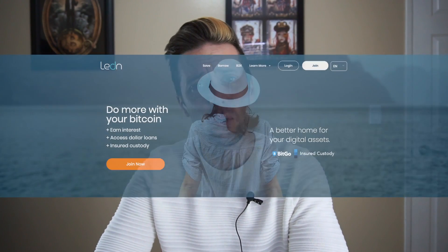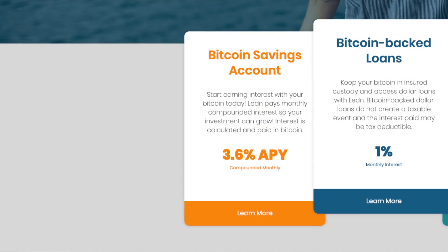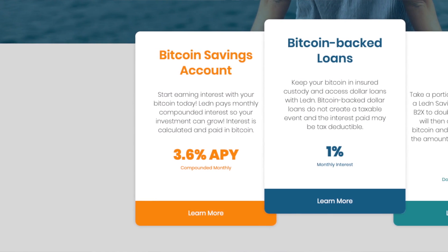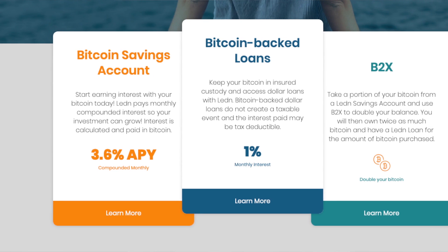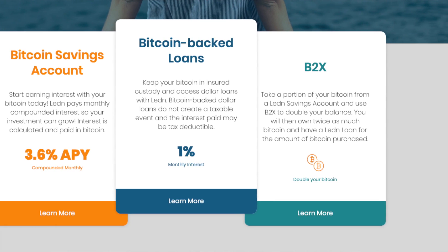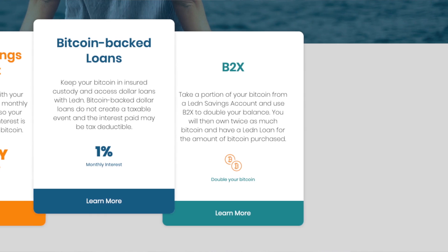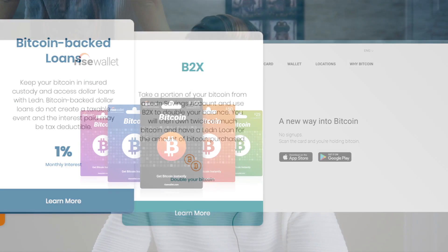Before we dive in, shout out to sponsors of the show, Ledin.io. This is where you can use your Bitcoin for a variety of different services. They've got Bitcoin savings accounts where you can earn Bitcoin interest paid on your Bitcoin. You can also check out their Bitcoin-backed loans where you use your Bitcoin as collateral to obtain a Canadian or US dollar loan. So if you're in a pinch and need dollars but don't want to sell, this could be an option for you. And finally, they've got their B2X option, which gives you double the exposure to the price fluctuations of Bitcoin.